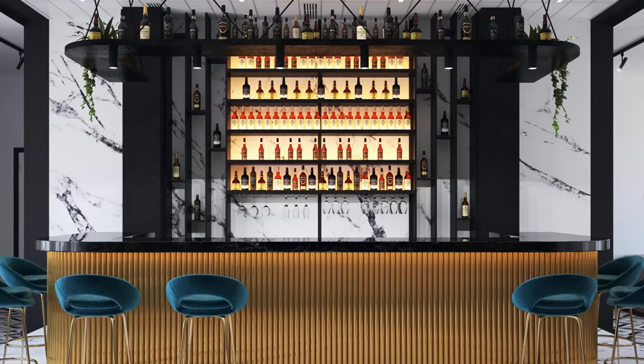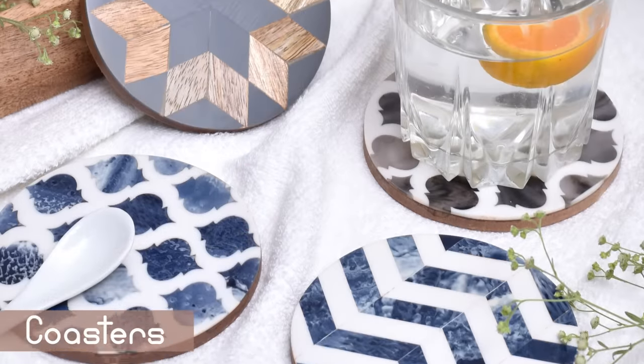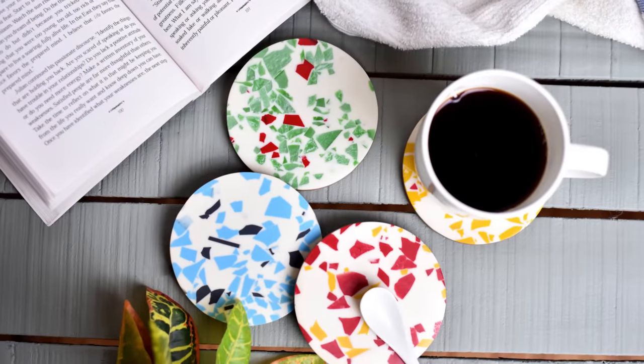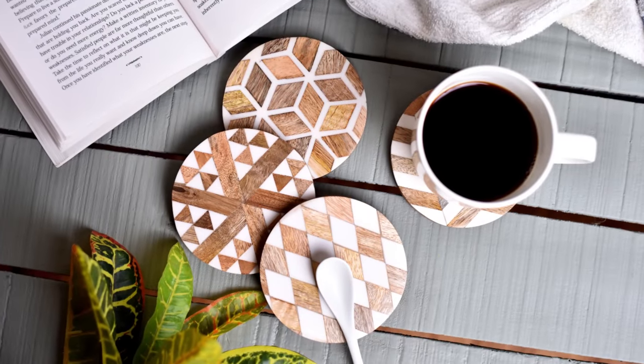Let's talk about all the products required for your home bar decor and organization. Your tables can get pretty messy because of all your chilled drinks. For such situations, coasters come in handy. Go for a unique set of coasters that complement your bar collection.